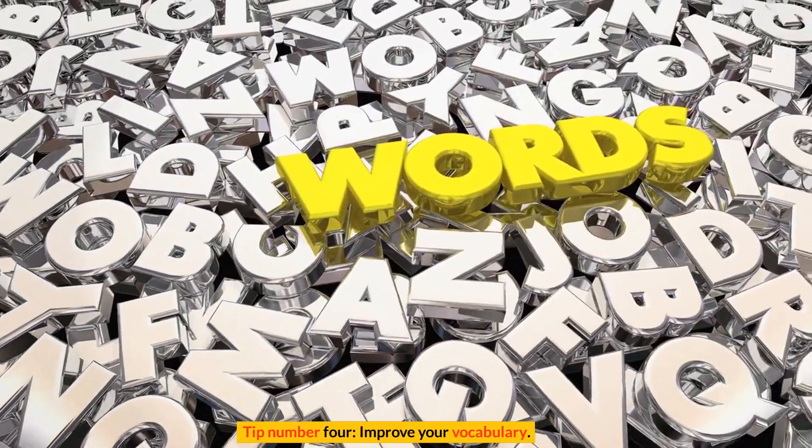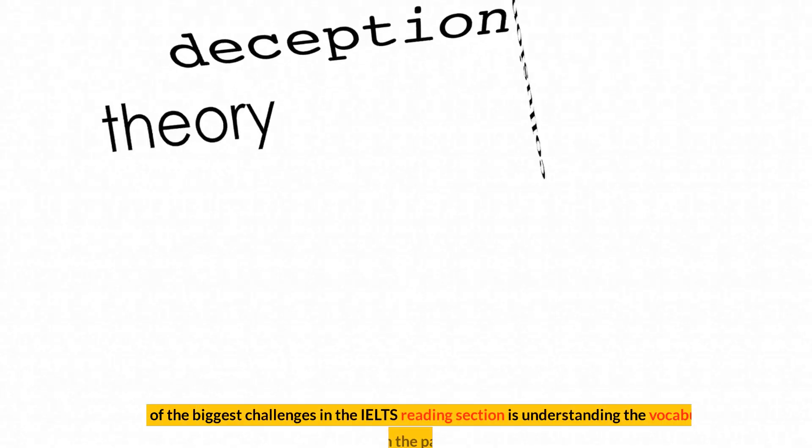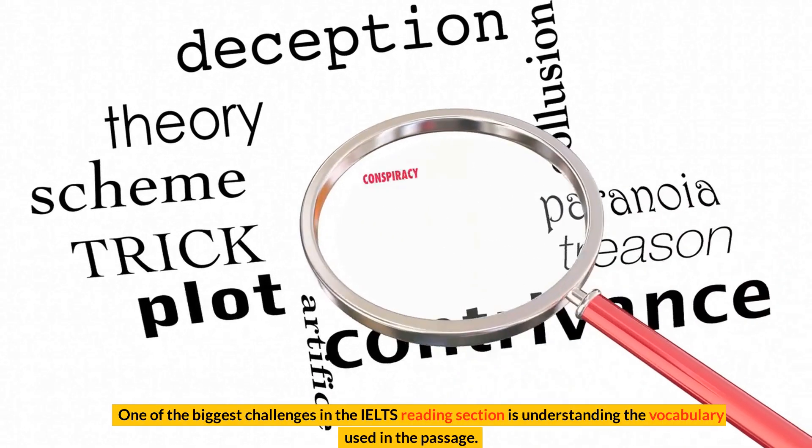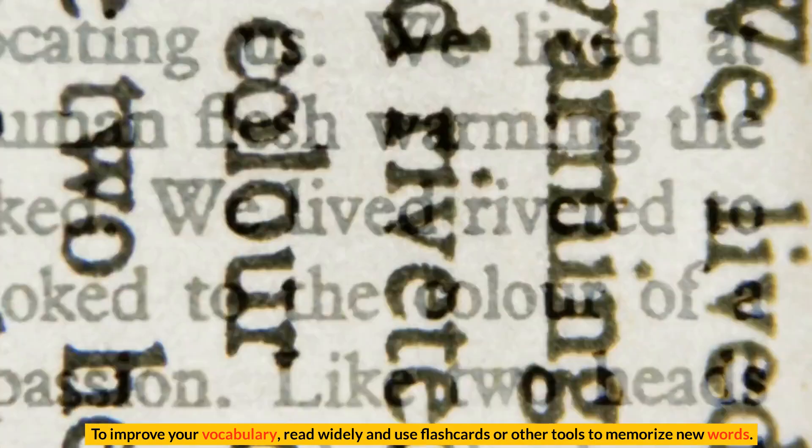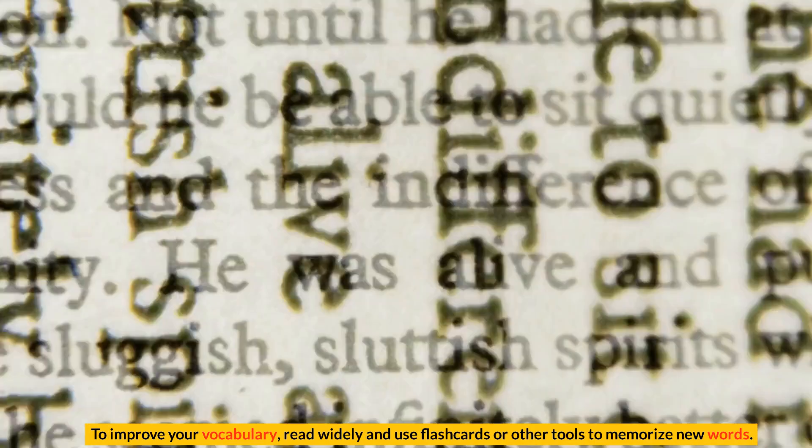Tip number 4: Improve your vocabulary. One of the biggest challenges in the IELTS reading section is understanding the vocabulary used in the passage. To improve your vocabulary, read widely and use flashcards or other tools to memorize new words.